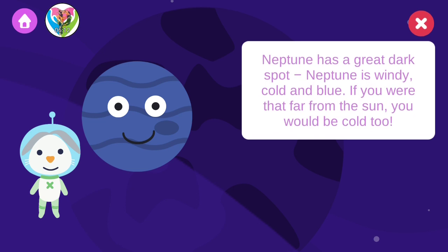Neptune has a great dark spot. Neptune is windy, cold, and blue. If you were that far from the sun, you would be cold too.